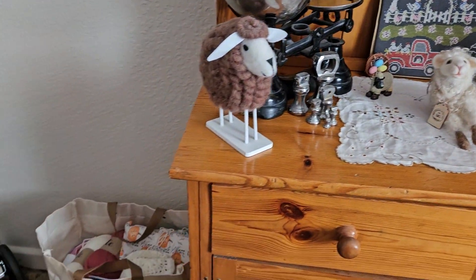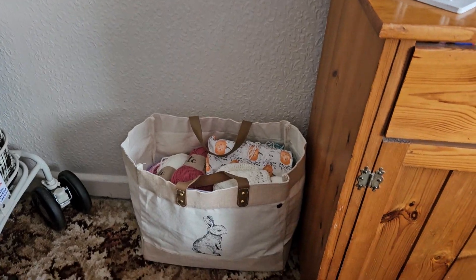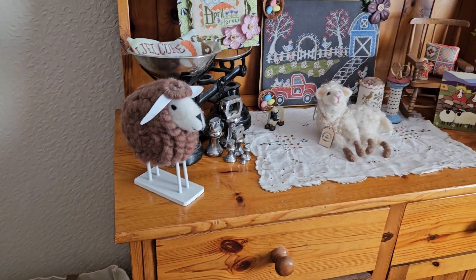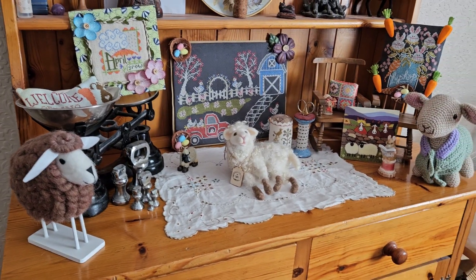By the side of that is my project — my big bag with the bunny on it — along with my crochet blanket. I love it!